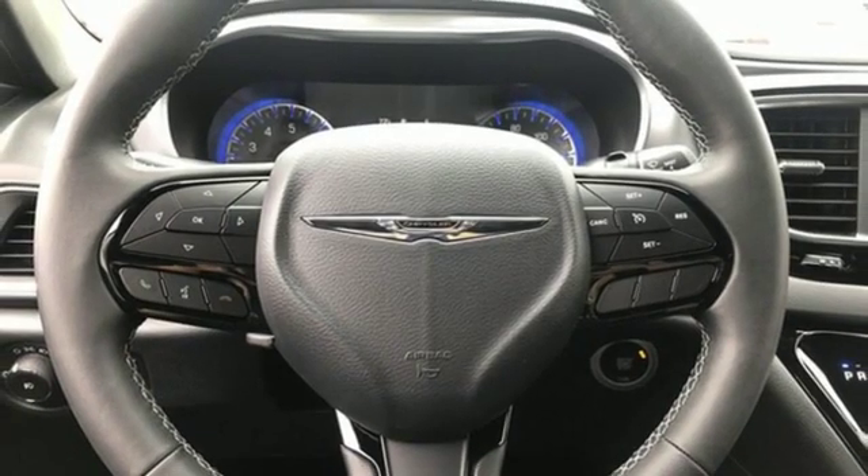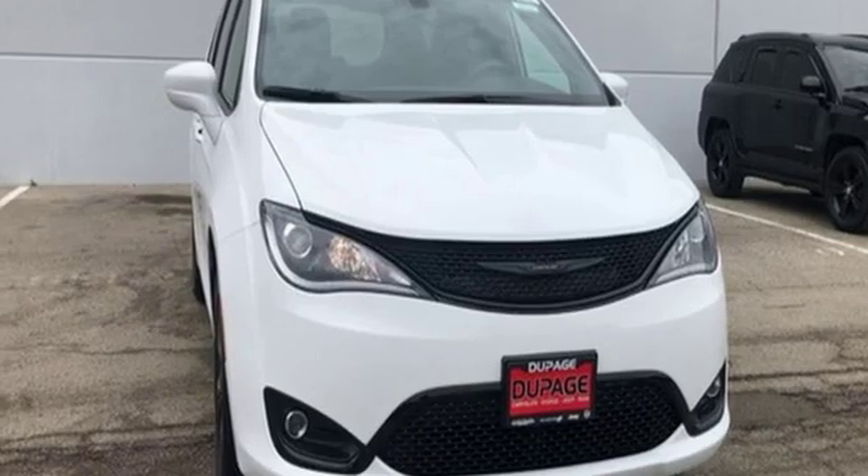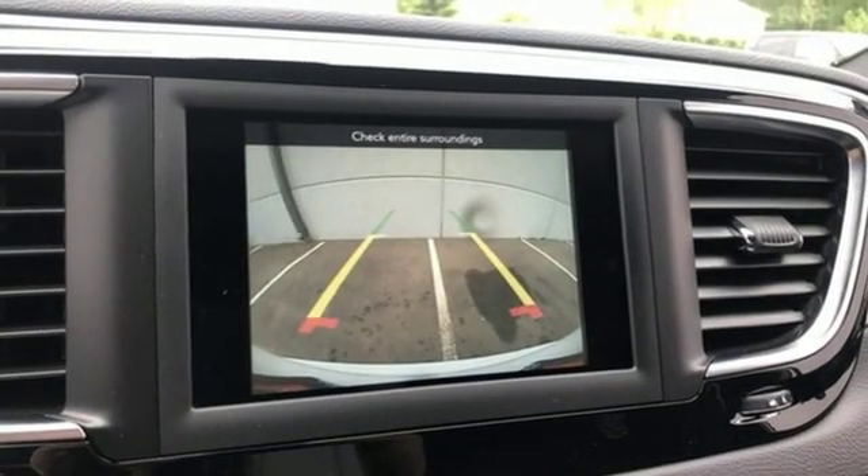Voice activated climate controls, automatic transmission, active grille shutters, gas pressurized shocks and V6 engine.